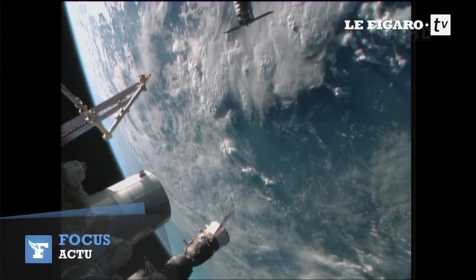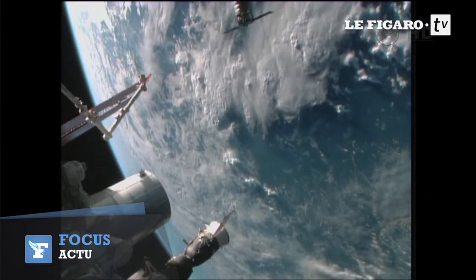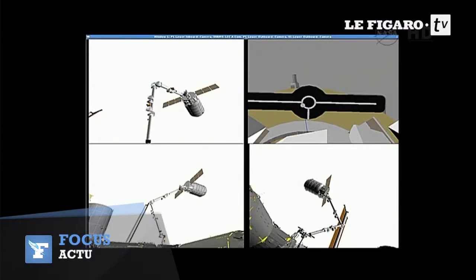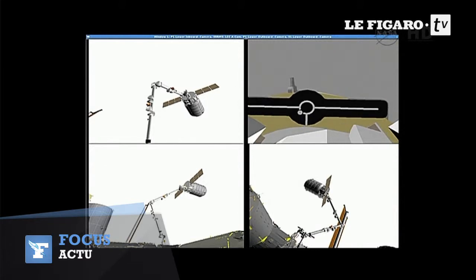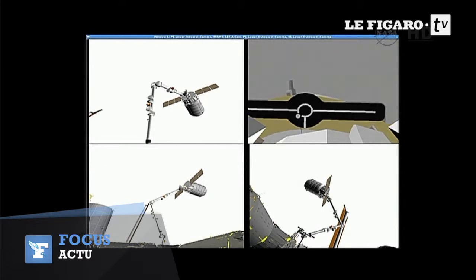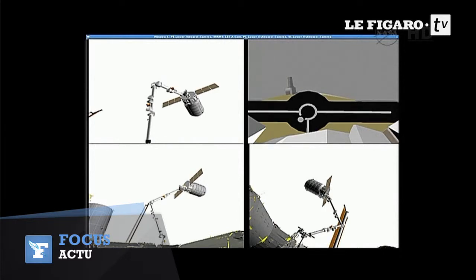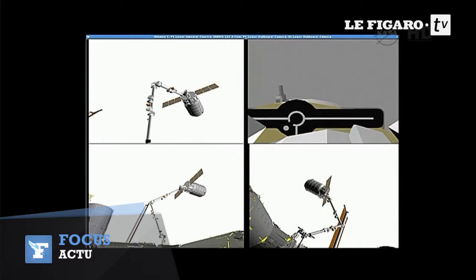Cygnus right now at 34 meters, approaching this 30-meter hold point here momentarily. Snares are now closing around Cygnus. They are beginning to lock up on the vehicle. Cygnus is coming to call.